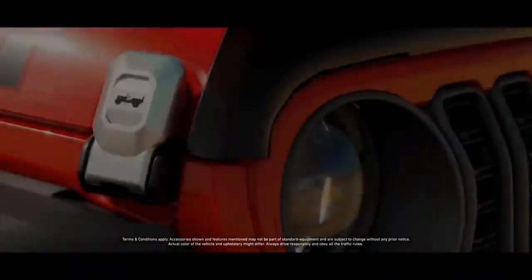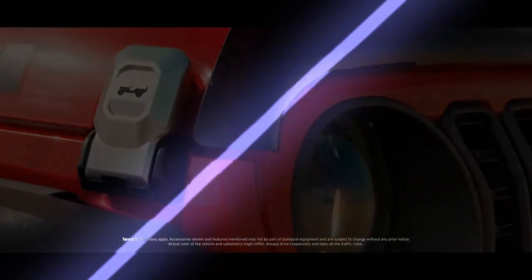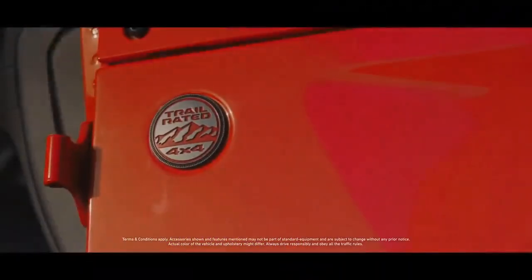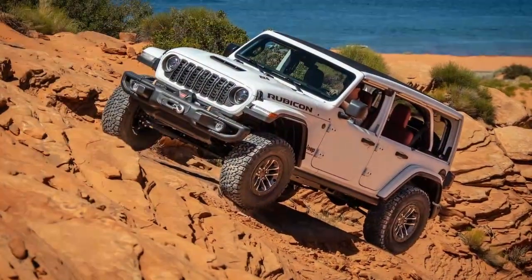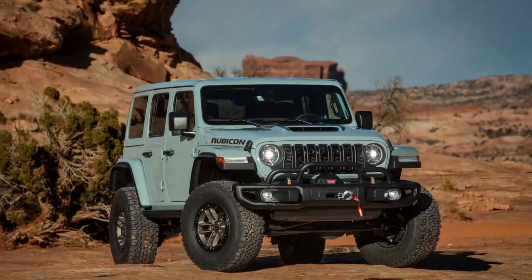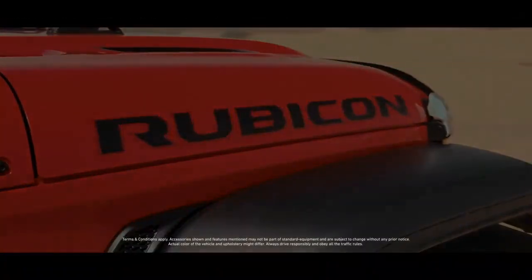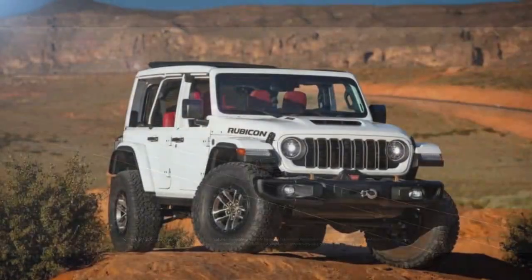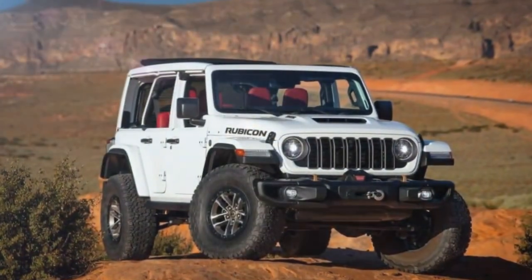If you haven't seen the 2024 Jeep Wrangler Rubicon 392 Final Edition up close, it's a vehicle that's sure to capture your attention. While Jeep Wranglers are a common sight on the road, the 392 Final Edition manages to stand out from the crowd. Our test model was decked out in the eye-catching Earl clear coat color along with several exclusive Final Edition features. The base price is $91,545, but with all the upgrades and additional options, our test vehicle came to a total of $108,475.